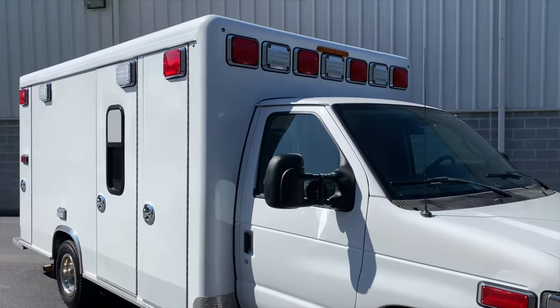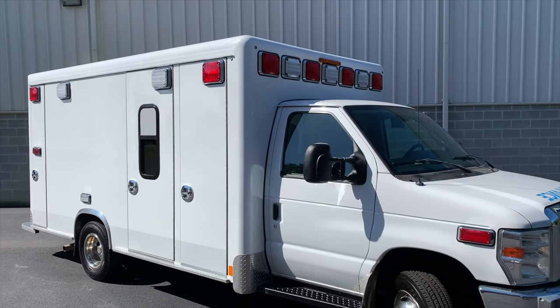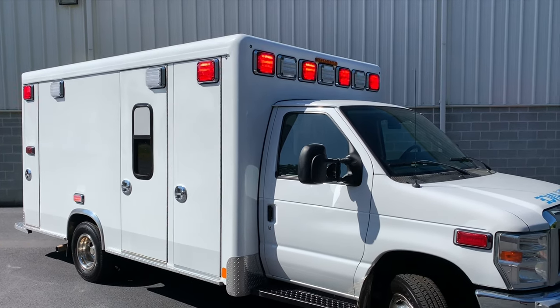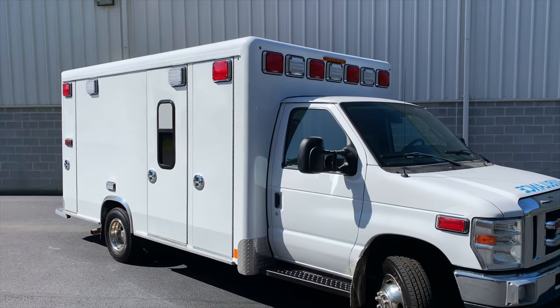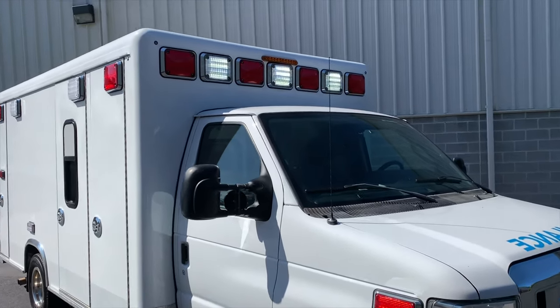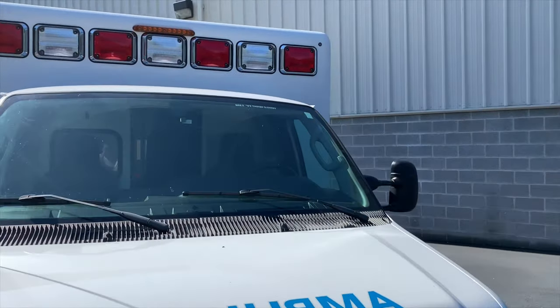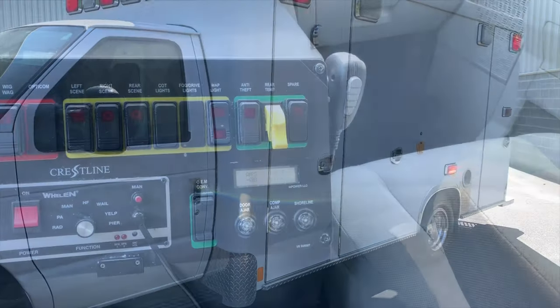Again, this is Ross from Philip Ambulances. If you'd love to take a drive in this unit, give me a call so I can schedule a showing. We do all our showings by appointment only, so please give us a call at 267-243-3697. Again, it's Ross from Philip Ambulances — all of our info is in the description down below. Thanks.